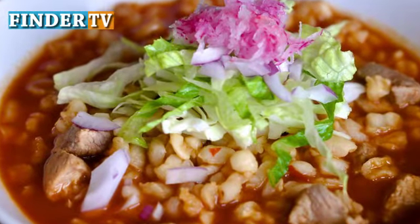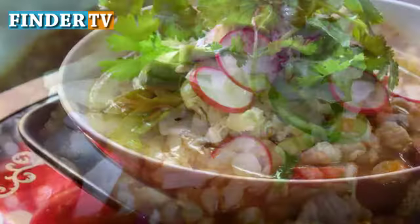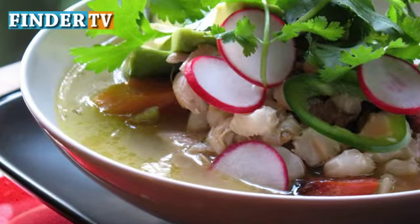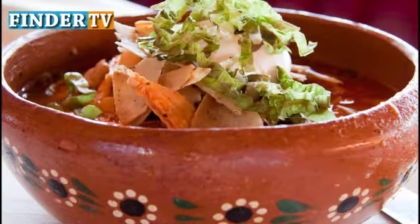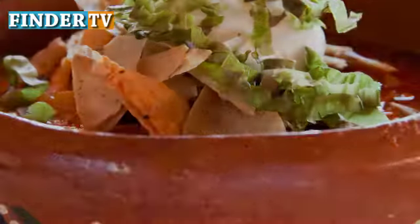Pozole is a soup made with pork or chicken. At Christmas, it's cooked in large batches, making it a family favorite for Christmas Eve dinners with big families, which is a big part of Christmas celebration in Mexico.